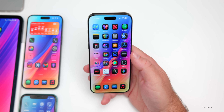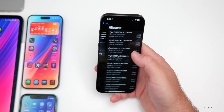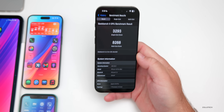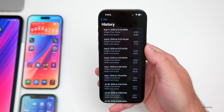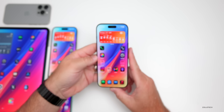Initial benchmarks show a CPU History score of 3,293 for single-core and 8,268 for multi-core. These are early results while the phone is still processing in the background, so scores should improve. It's better than the weekend numbers and may get closer to expected levels as we approach the public release.